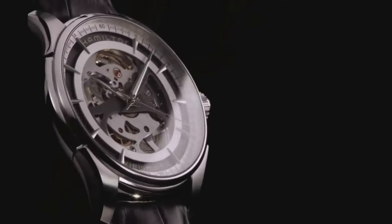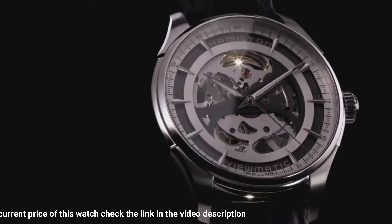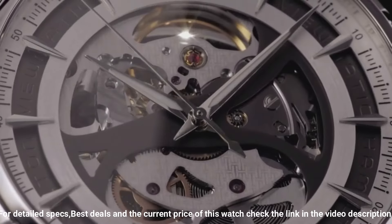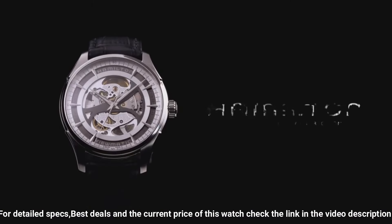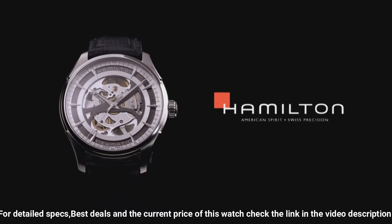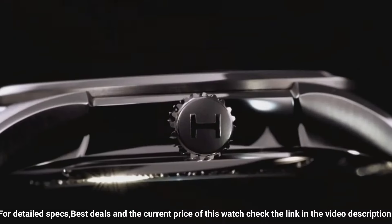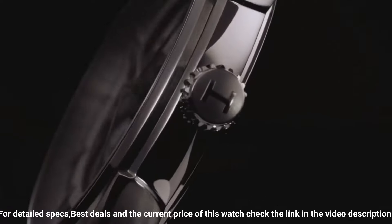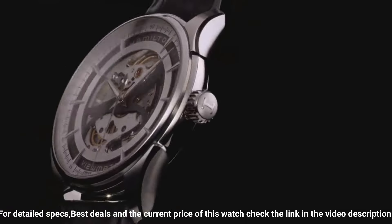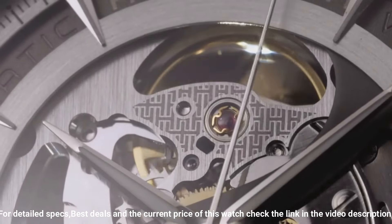Stainless steel case with a black leather strap, fixed stainless steel bezel, skeleton dial with luminous silver-toned hands and index hour markers, minute markers around the outer rim. Dial type analog, luminescent hands and markers, automatic movement, scratch-resistant sapphire crystal, skeleton case back. Case diameter 40mm, case thickness 11mm, round case shape, band width 18mm, tang clasp, water-resistant at 50 meters.